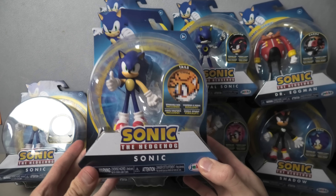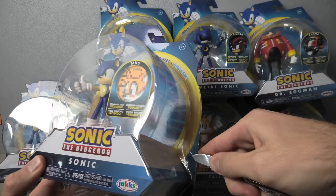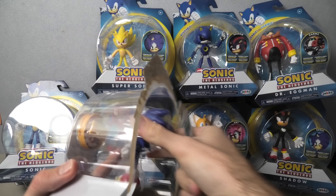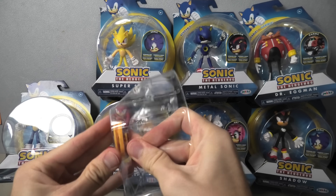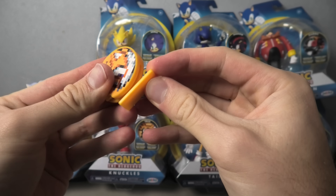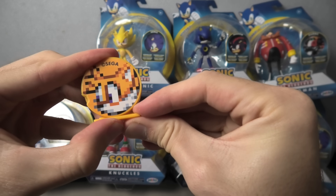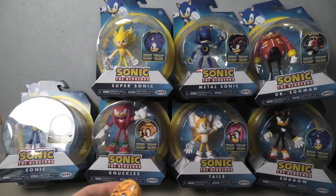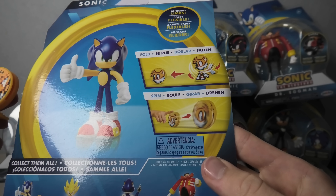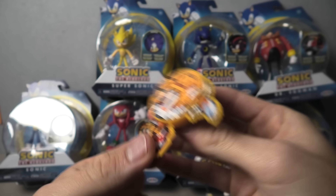The first one is Sonic and it comes with Tails. Each one comes with one of these pixelated character things. What the heck is this thing anyway? Spin roll. Okay, so here he is.